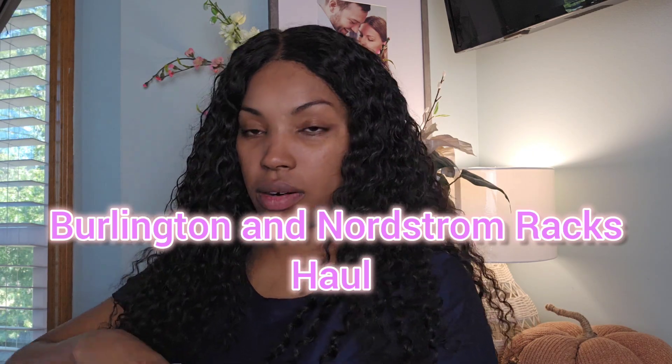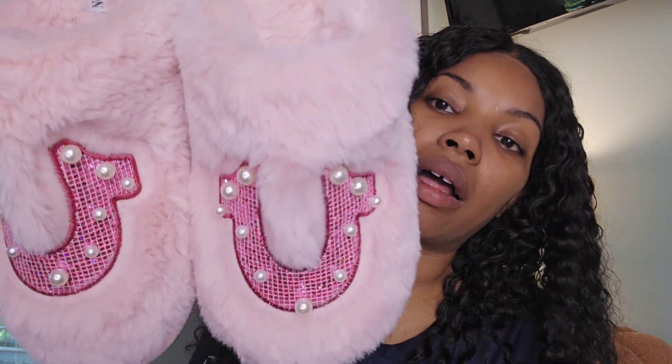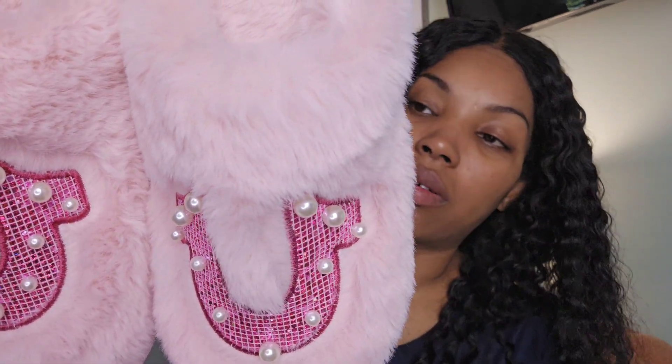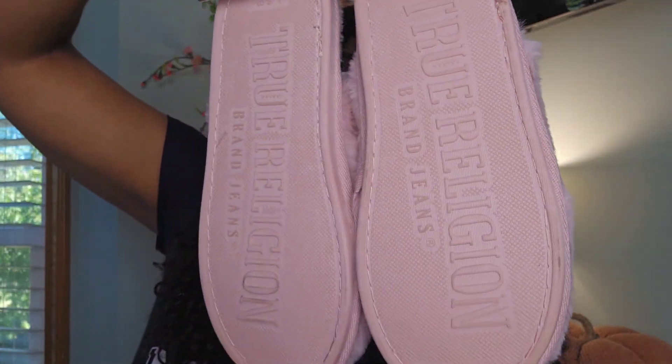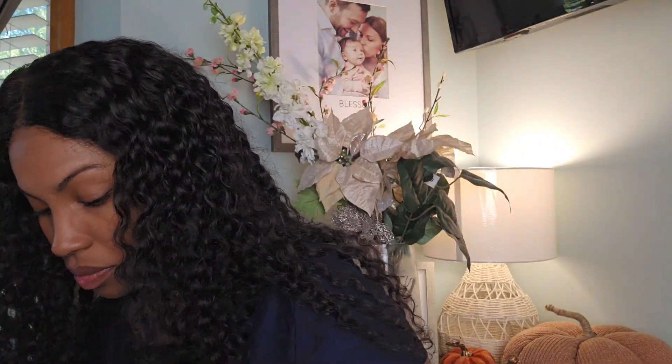The first thing I want to share are these True Religion slippers. I love the little pearls on them — they are so comfortable and so soft. That's what the back looks like, and they were $9.99. They had some Barbie ones but I didn't get them — I should have.